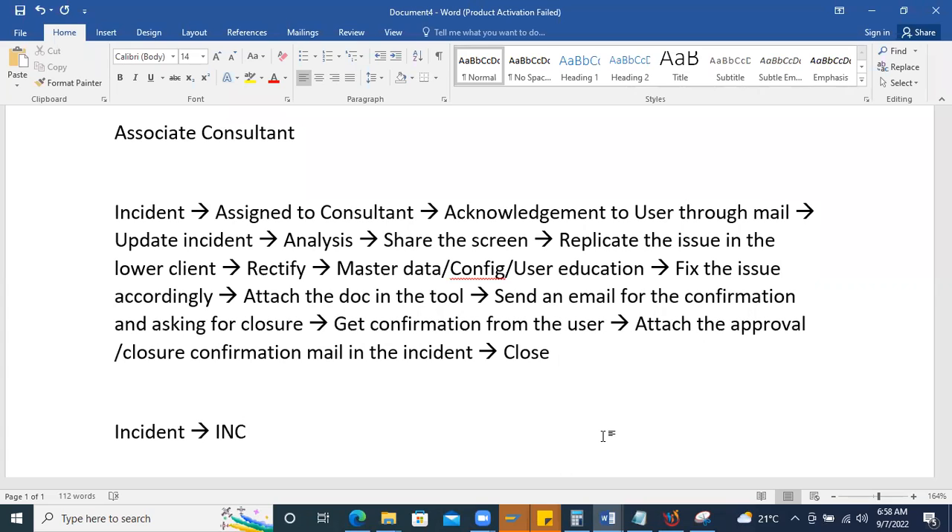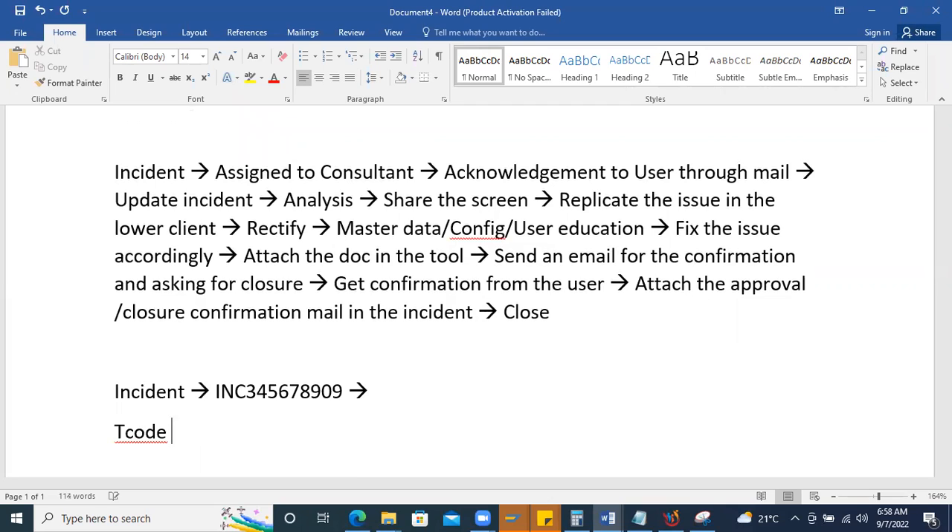Before closing, the incident number (e.g., INC356) is noted. Maintain detailed information in the incident: the D-code, module, whether it's a master data or transaction issue, and maximum description. This helps generate future reports on how many issues occurred, in which areas, and whether issues are repeating — enabling better user education and knowledge transfer documentation.